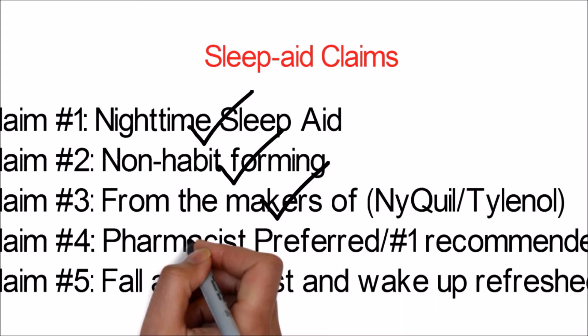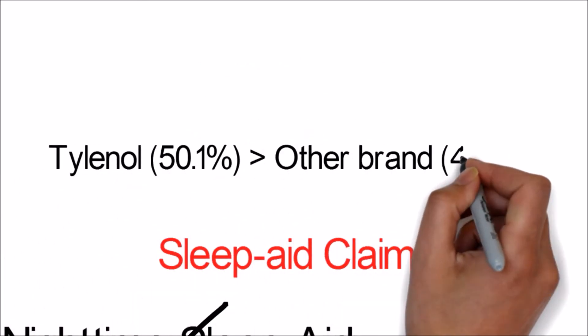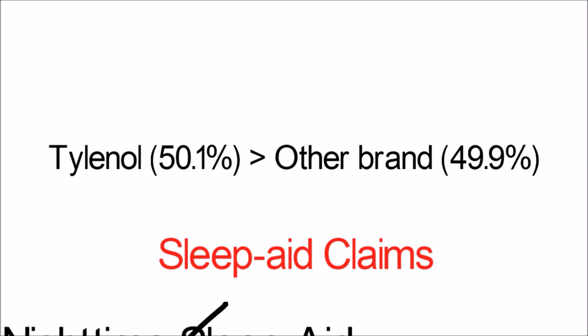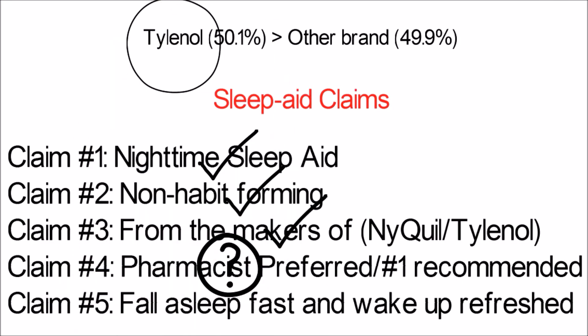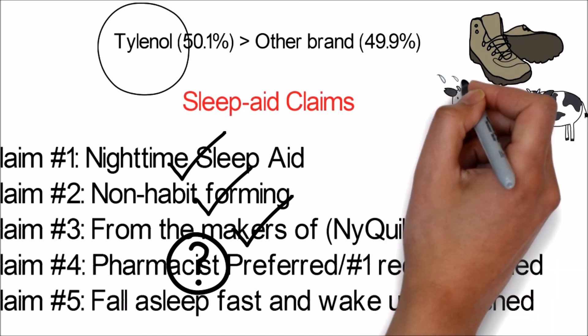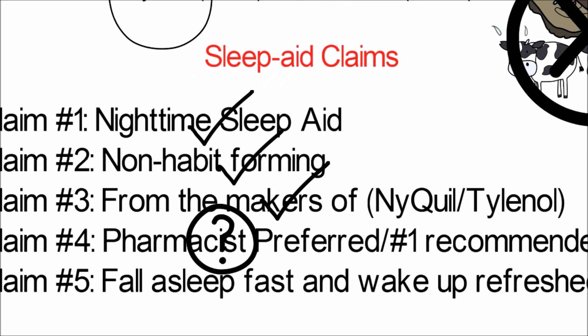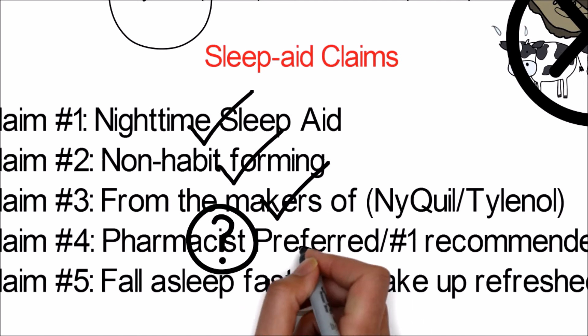Claim three — 'from the makers of' — is also true. The drugs are from the stated companies, and this claim serves to establish brand trust with the consumer. For claim four, pharmacist preference slogans: companies typically send out a survey to pharmacists asking which brand they prefer. What they fail to report is that the methodology is often flawed. For example, they may give pharmacists only two drugs to choose from, and if one is chosen 50.1% versus 49.9%, they can claim it was 'preferred.' This type of advertising is faulty and should never influence your buying decision. These things are investigated by the FTC and the National Advertising Division — for example, Reebok's EasyTone shoes claimed calf muscles worked 11% harder, which was found to be false and resulted in a $25 million settlement for false advertising.